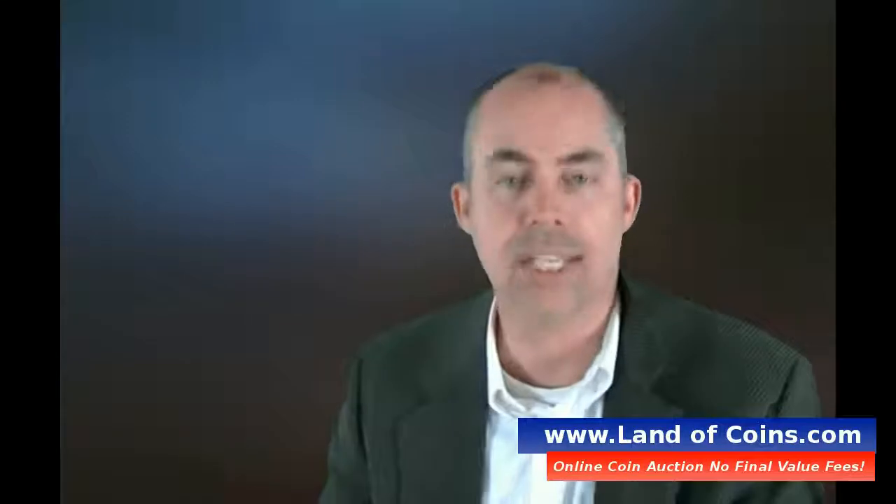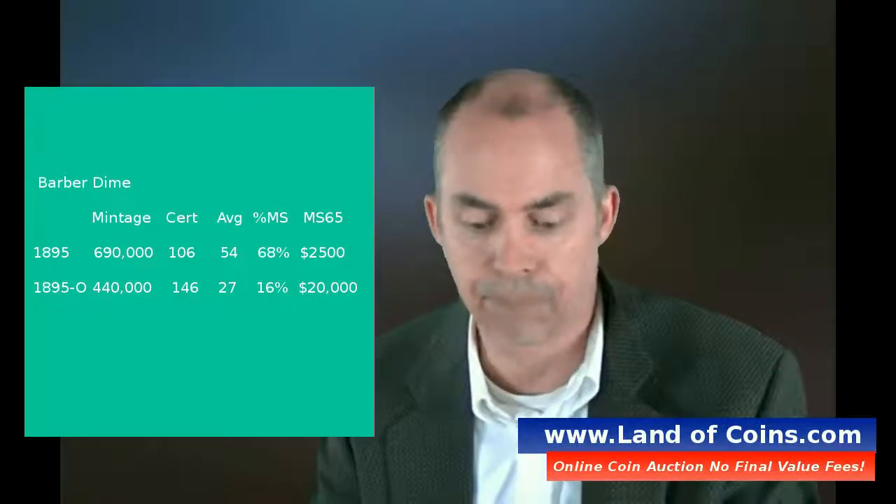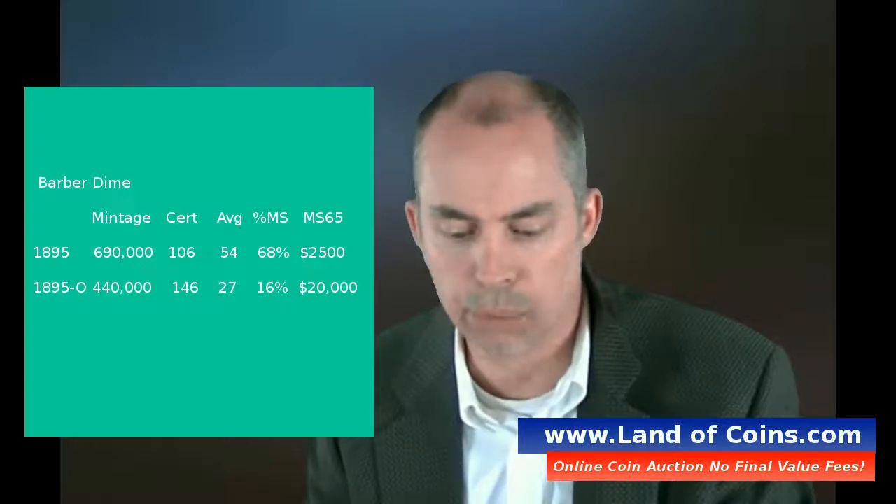I'm just going to give you a quick example in this book review. We're going to look at a certain coin — I'll put it up on the video here so you can see what I'm looking at. Let's take, for example, the 1895-O Barber dime.